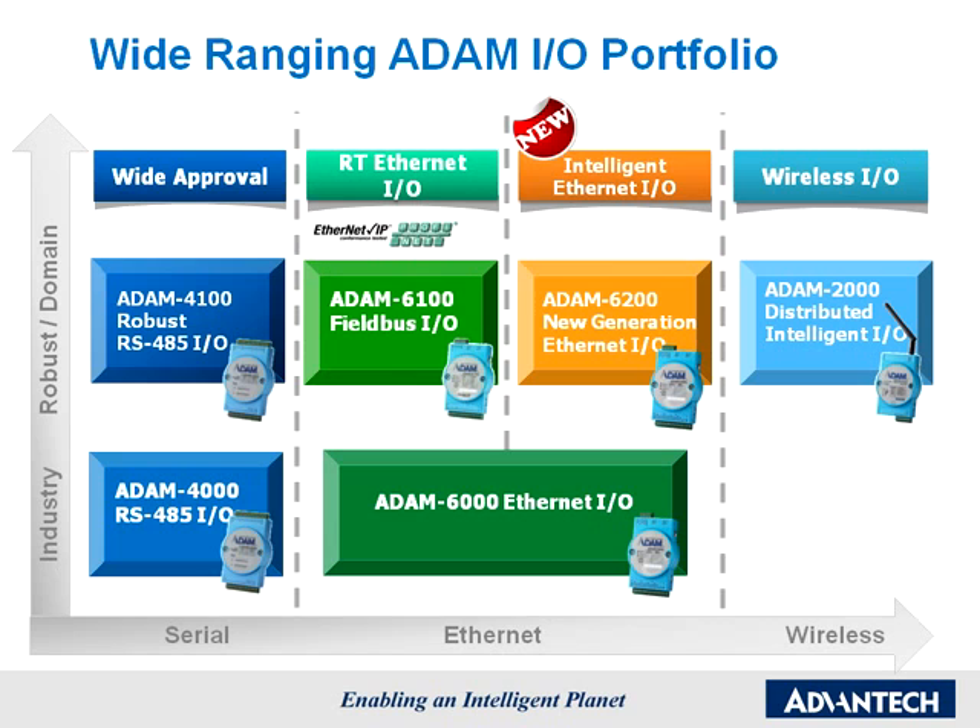The four Atom series support four remote communication interfaces. Atom 2000 series supports IEEE 802.15.4 wireless protocol. Atom 4000/4100 series supports RS-485. Atom 6000/6200 series supports Ethernet, and Atom 6100 series supports Ethernet IP or PROFINET. The broad coverage of Atom products makes them an excellent source for remote I.O. solutions.